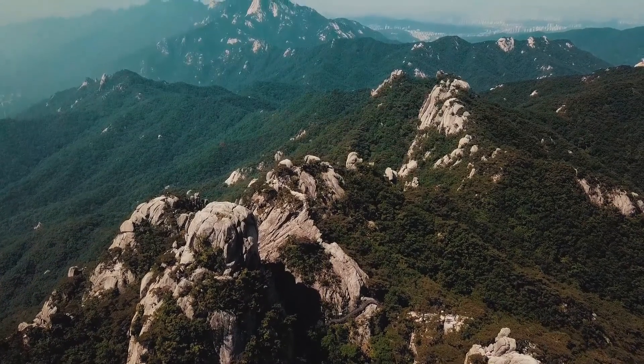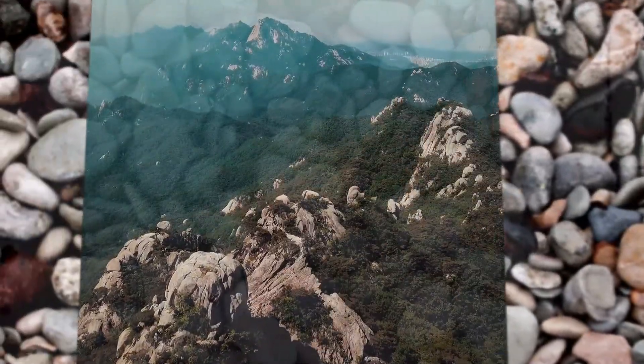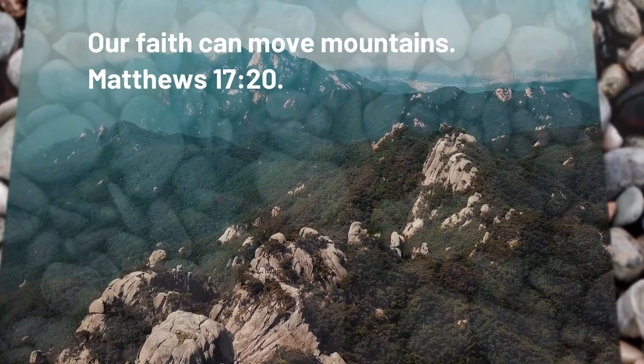Thank you for watching. Inspirational words for today: our faith can move mountains. Matthew 17:20.